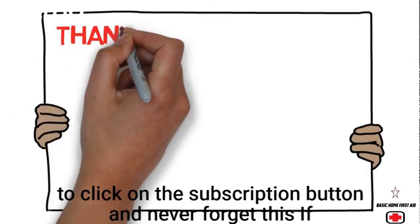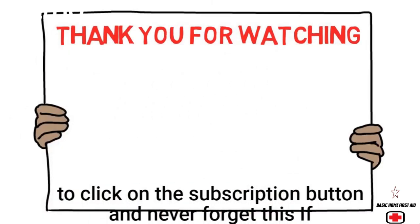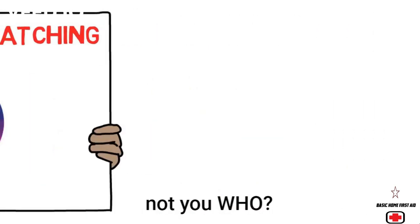Thank you for watching — hope it helps someone out there. Don't forget to click the subscribe button.